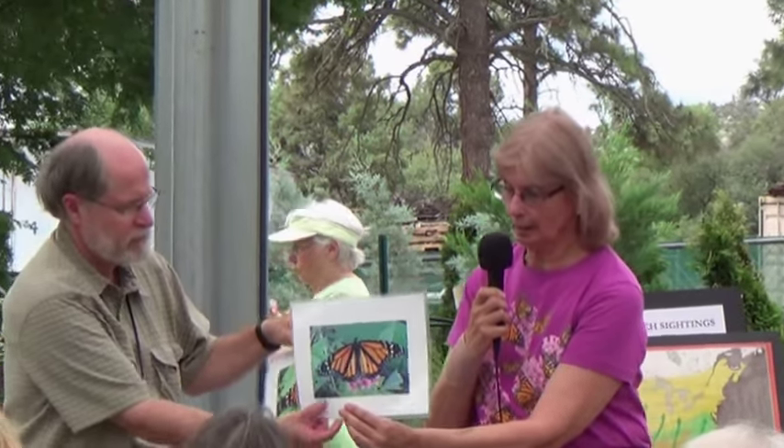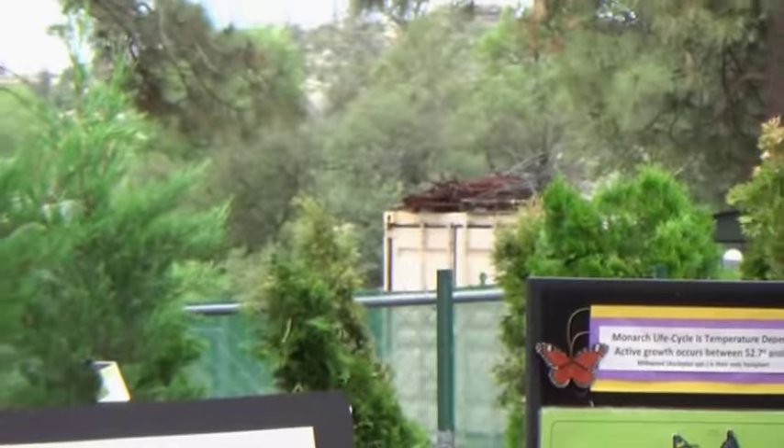We're passing around photos and also some samples of monarchs that died in my yard so you can see what it looks like on a real monarch — their color is a bit faded. A male, when they have their wings up, it's really hard to see that little black dot. But it's a little bump, and it's on the third vein. You'll get to see that in the sample we're sending around.